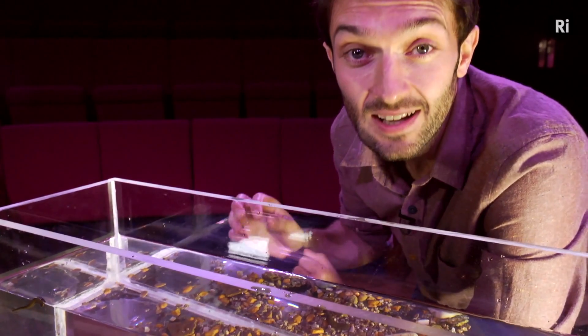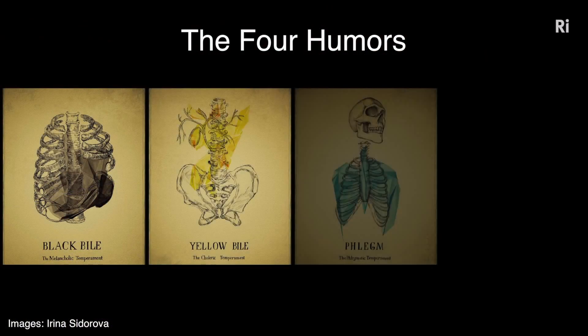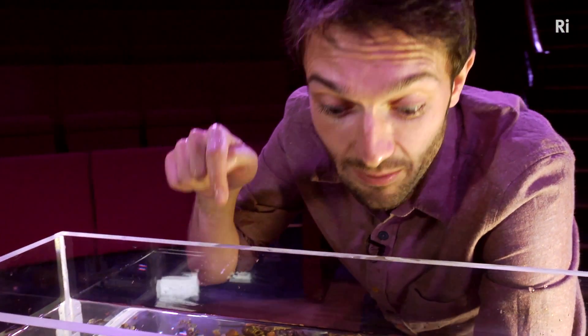For about 2,000 years, up until quite recently, it was thought that the body's health was kept in balance by substances called humours which flowed through the body. Blood was one of those humours, and if you had bad blood or too much blood, it needed to be drained. And that is where these guys came in.